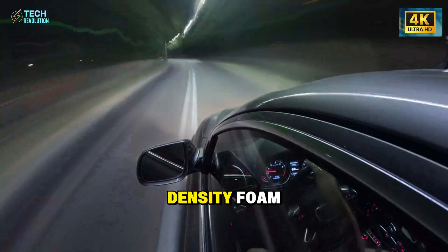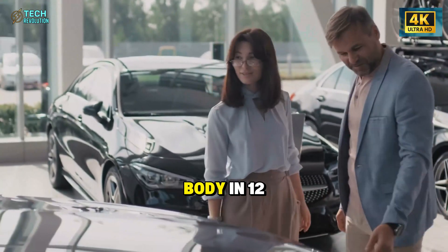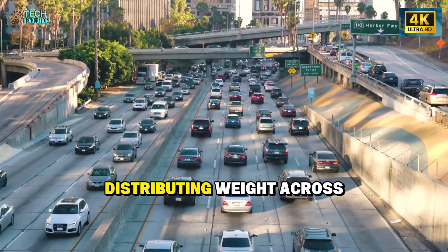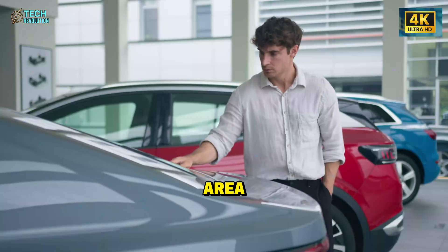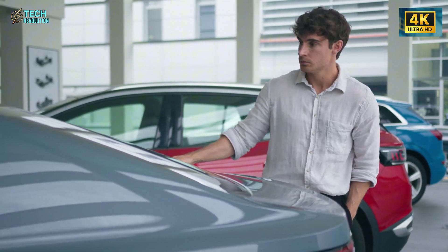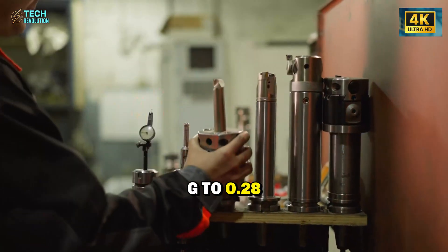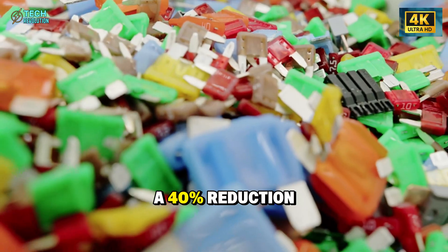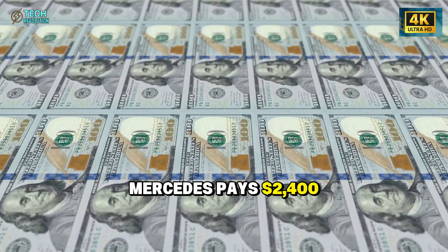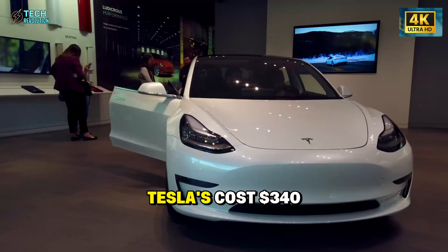Tesla developed dual-density foam adapted from SpaceX crew seats. The top layer conforms to your body in 12 seconds; below sits aerospace-grade foam distributing weight across 40 percent more surface area. Results: pressure hot spots dropped to 8 to 11 PSI, and vibration transmission fell from 0.47g to 0.28g — a 40 percent reduction.